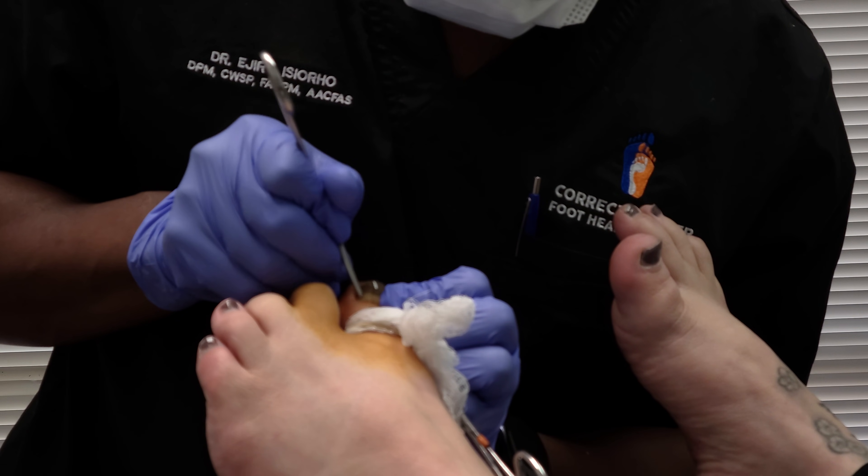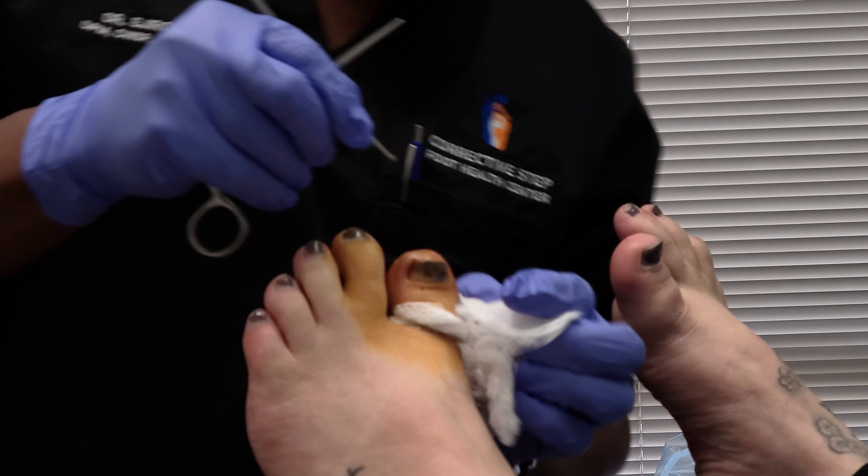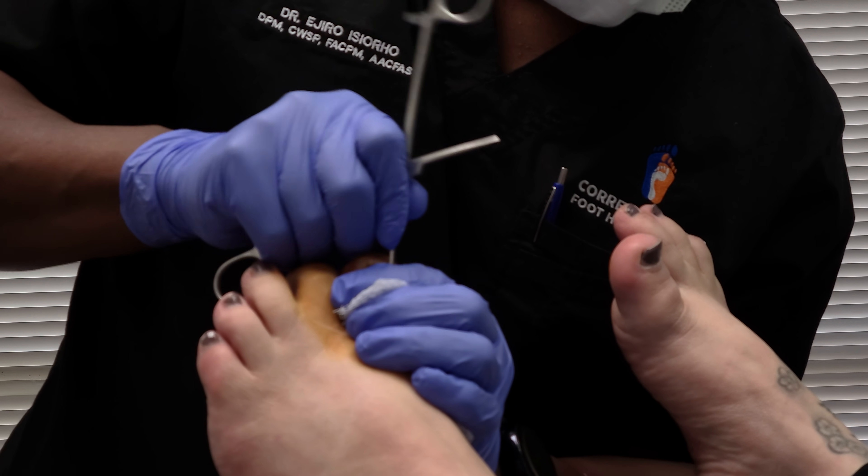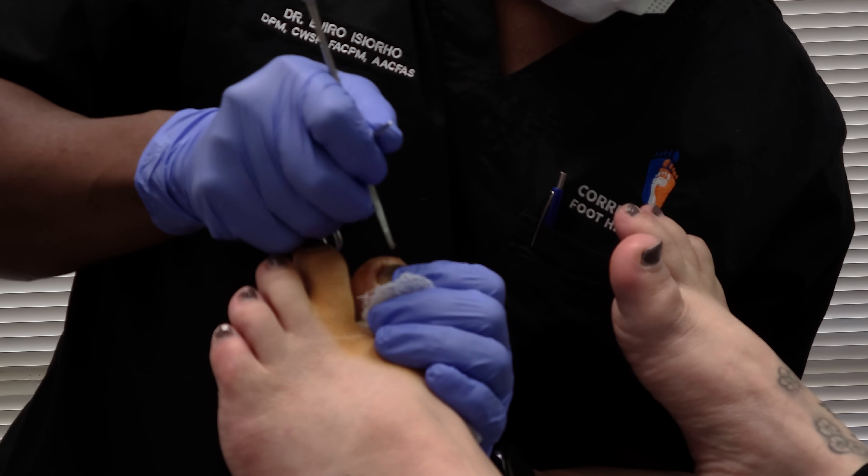When I say it doesn't grow back, there's a 90% chance that it will not grow back — because unfortunately nothing is 100% besides death and taxes. There's a joke in there somewhere, but I'll leave that alone.